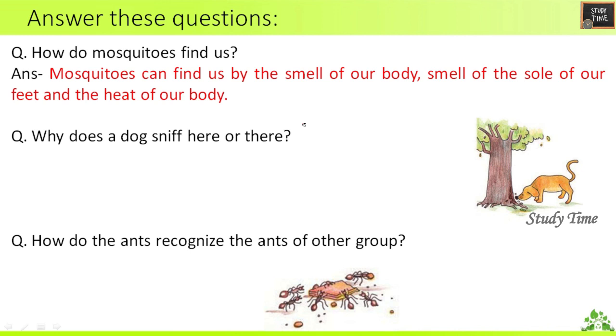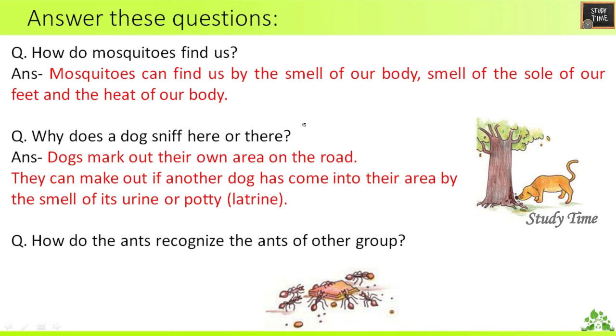Second question: Why does a dog sniff here and there? Dogs mark out their own area on the road. They can make out if another dog has come into their area by the smell of its urine or potty.